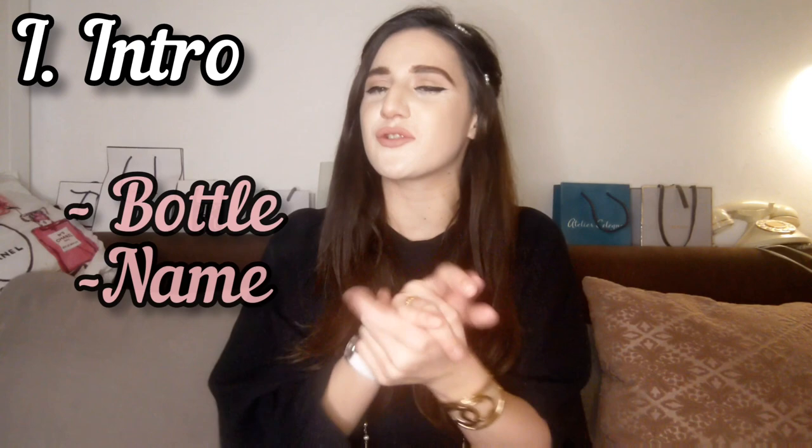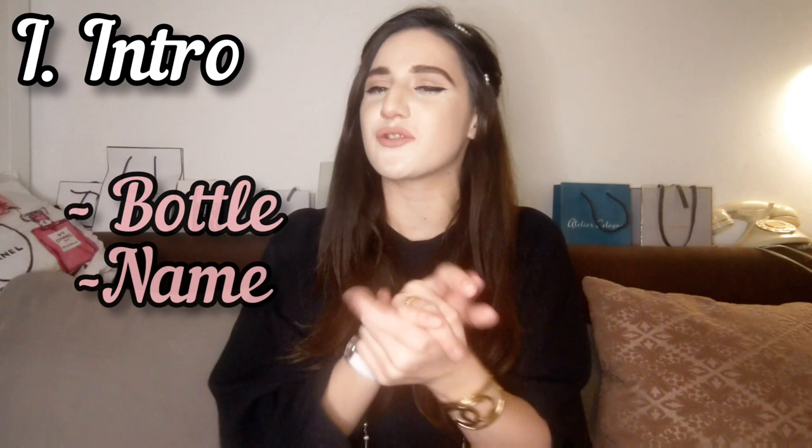Also these scents have kind of an incense-y, mysterious type of vibe, so I was like, let's put them together. To do this little battle, we're going to have little points for each of them. I'll separate the review into a few categories and judge them on each one to see who is winning.